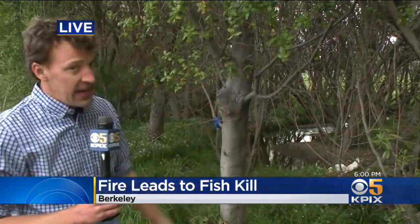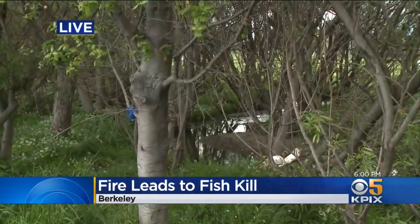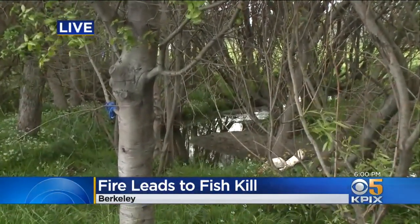We are right on the border of Berkeley. That is Albany, about 30 feet away from me if you cross this little bridge. And this is Cordonices Creek — I've heard it said a couple different ways today. And here is the creek that unfortunately received a good dousing of the foam used yesterday to put out a garbage truck fire.